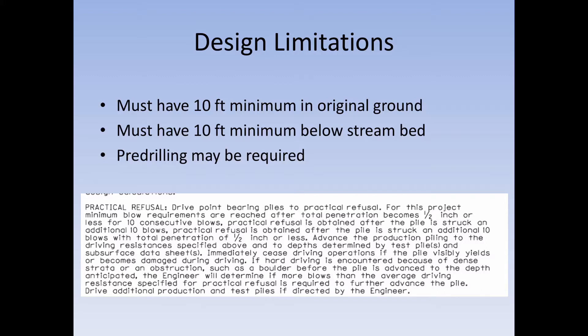This note, pulled directly from a set of plans, talks about the different criteria piling must be driven to. As you can see, the pile must have a half inch or less of movement for 10 consecutive blows. Practical refusal is obtained after the pile is struck an additional 10 blows and doesn't move a half inch. No more filling out charts or calculating bearing — drive it until it won't move half an inch, strike it 10 times, and confirm it moved less than a half inch.